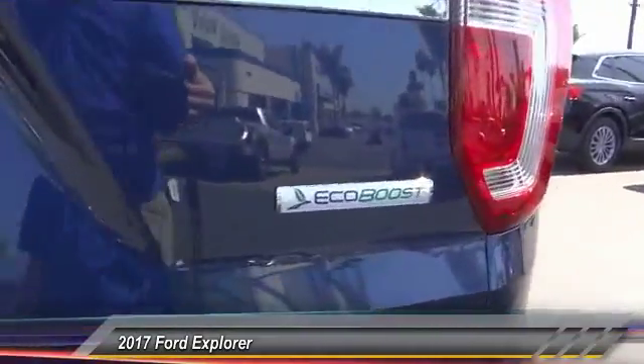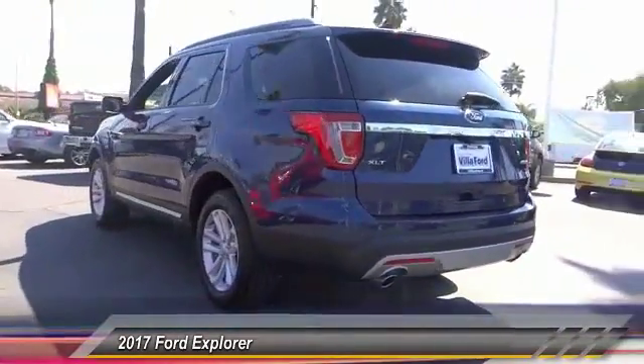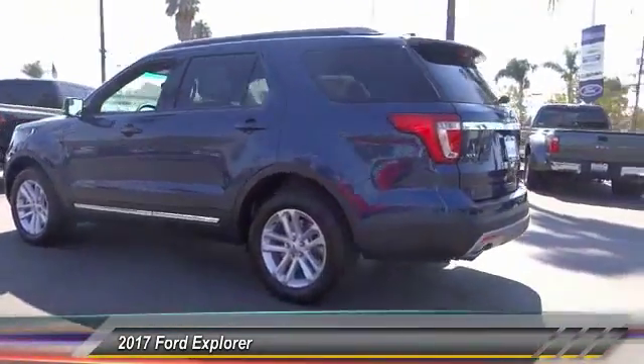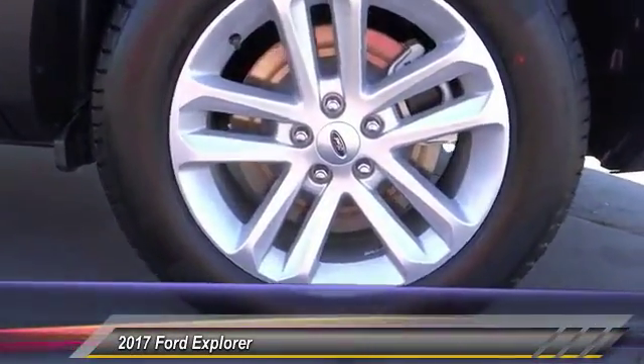Here are some of this vehicle's great options: traction control, power passenger seat, dual airbags, air conditioning, front alloy wheels, power steering, AM FM stereo with CD player, four wheel disc brakes, fog lights, and CD player.